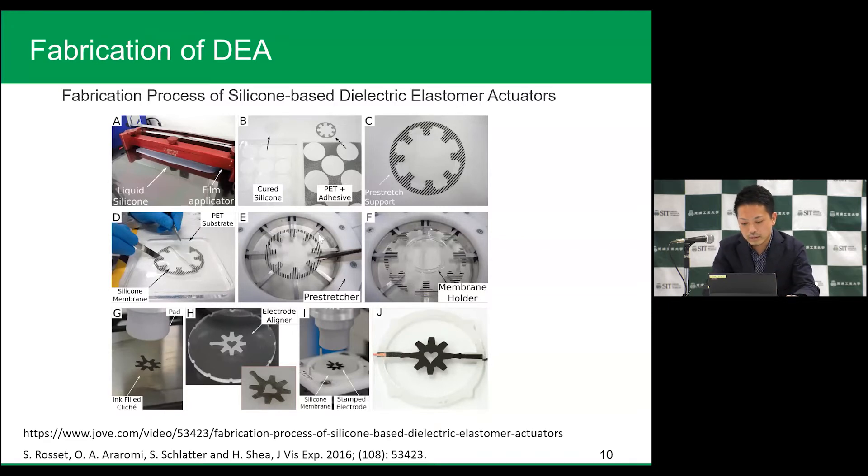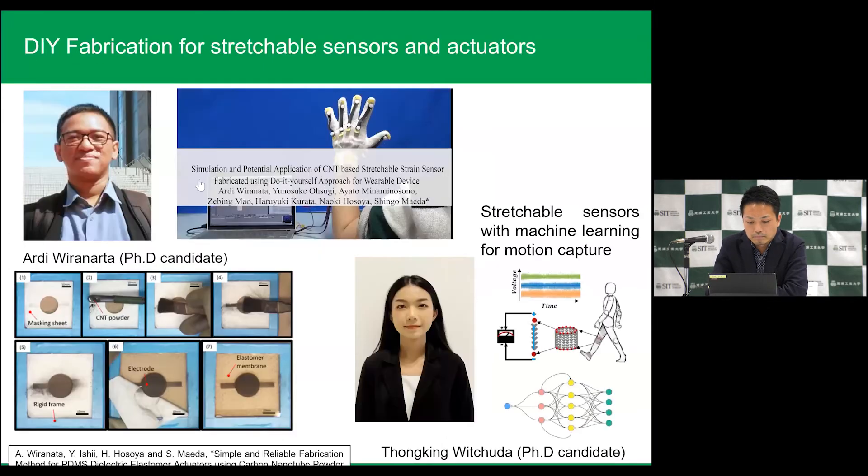Normally in DEA fabrications we need a lot of equipment and money to buy the materials. This is one method to make DEA very precisely. Very recently, my PhD student — his nickname is Adi, he's from Indonesia — is working with me on a DIY fabrication method for stretchable sensors and actuators using just braising. We can make DEA very easily, and the system is very reliable.